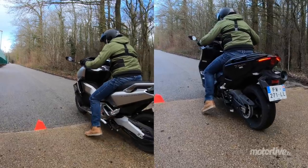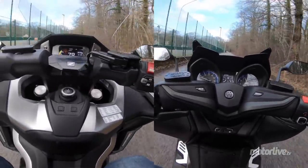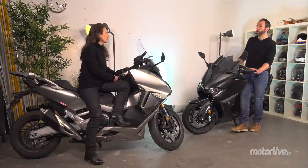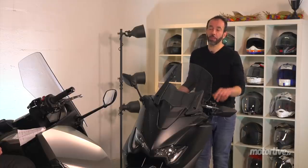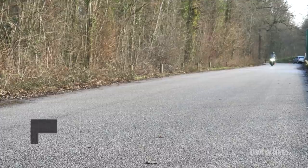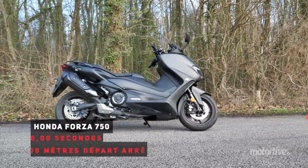On a organisé un petit 100 mètres départ arrêté, pour voir ce qui se passait. Grâce à sa transmission à double embrayage, le Forza est vachement plus réactif, il répond d'emblée — heureusement qu'il y a le traction control sur surface meuble pour limiter les dégâts. Résultat : 6 secondes pile pour le Forza, et 6 secondes 4 pour le T-Max. Quand même une demi-seconde sur juste 100 mètres, grâce à plus de réaction.